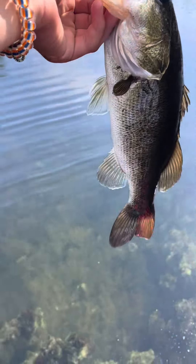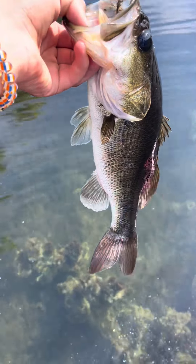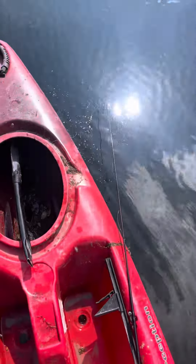Look guys, it's the third fish of the day — decent one on the watermelon red sinker. There she goes.